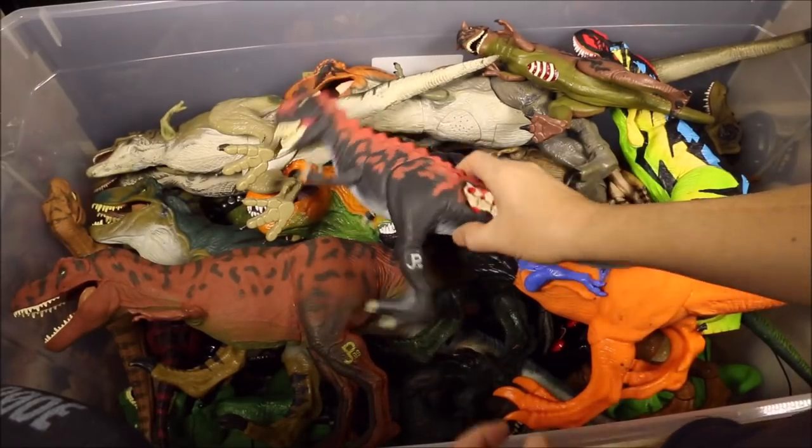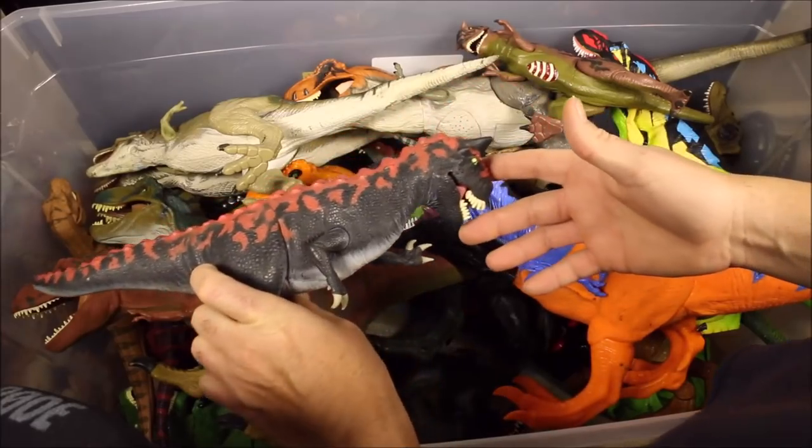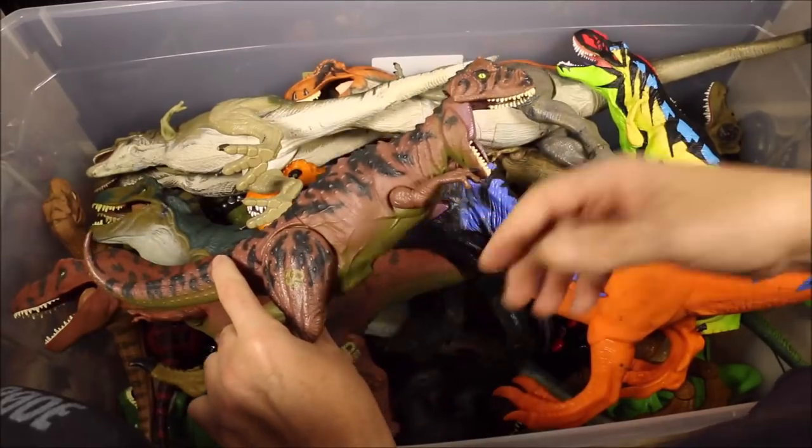Now we're going to move on to the Carnotaurus. Here we have the Demon Carnotaurus and the Bone Crusher Carnotaurus.